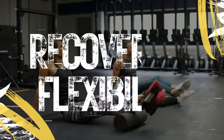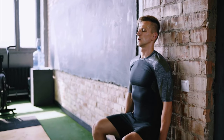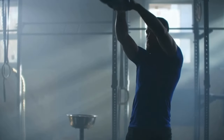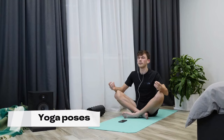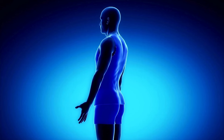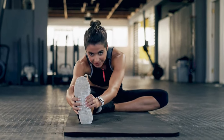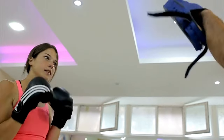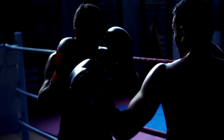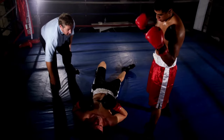Number 8. Recovery and Flexibility. Recovery is a crucial yet often overlooked element of athletic performance. This workout prioritizes recovery and flexibility, incorporating stretching exercises, yoga poses, and foam rolling. By alleviating muscle tension, reducing the risk of injury, and enhancing flexibility, this workout ensures that boxers can consistently perform at their peak. It is a straightforward approach to maintaining the body's optimal condition for sustained excellence in training and competition.